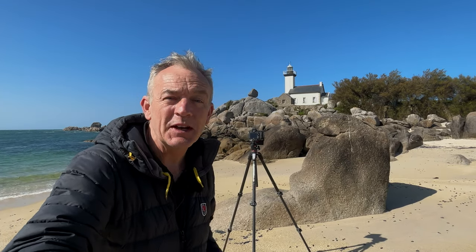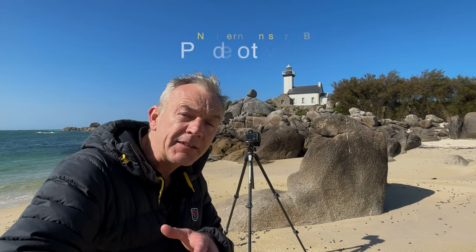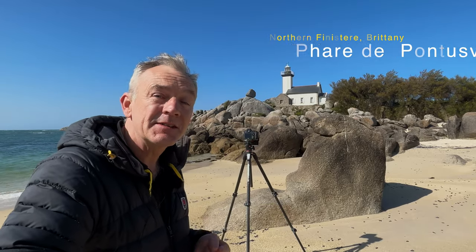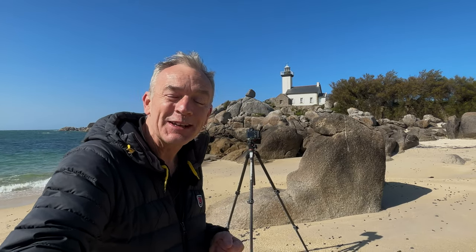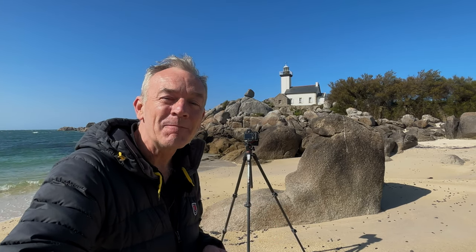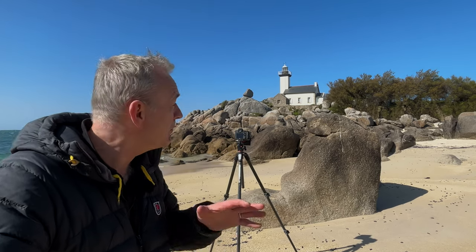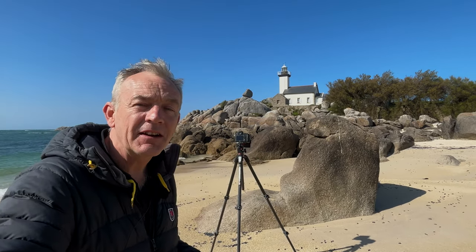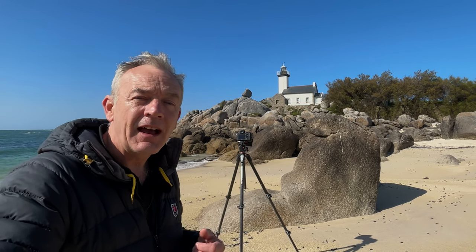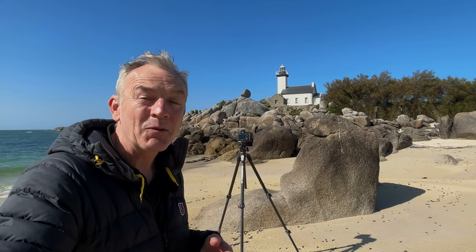It's late afternoon now and we've left the pink granite coast and made our way to northern Finistère. This stretch of coastline is synonymous with shipwrecks and lighthouses, so we found another lighthouse. I hope this vlog isn't going to turn into a lighthouse tour of Brittany! But this is a particularly beautiful one. Again, we have those large granite rocks around it. The reddish-pink hue is gone now — it's more of a grey-brown hue to the stones — but still quite impressive. The lighthouse is surrounded by some foliage; it's a very simple scene.